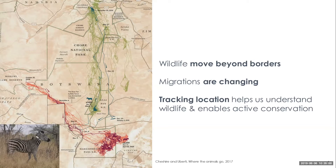The take-home message is that wildlife move. We know that these migrations are changing because of climate change and human pressure, and so we need to track more locations in order to really conserve wildlife.